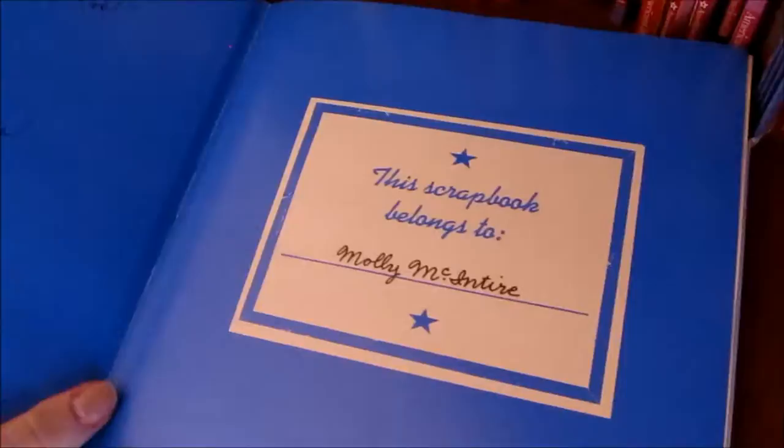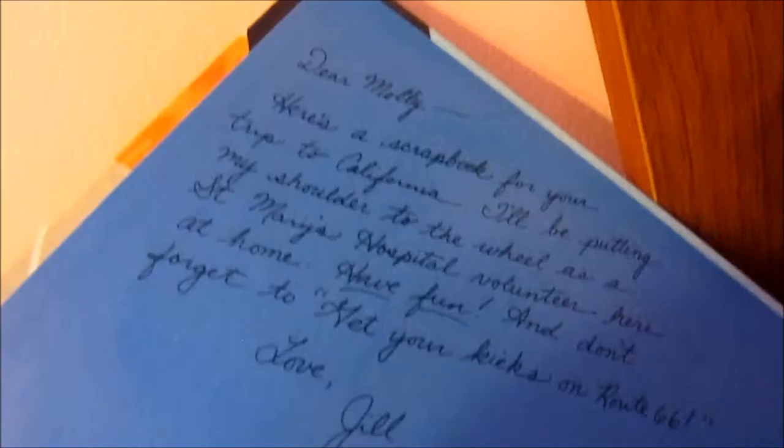Now on to all of my American Girl books on this shelf. This is Molly's Route 66 Adventure and I love these. These are from — I don't know what the copyright is — 2000 something. But it's like a scrapbook, and they even have — I didn't write that — that's like 'to Molly from her sister.'